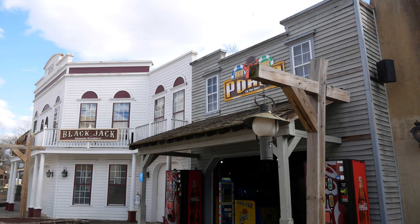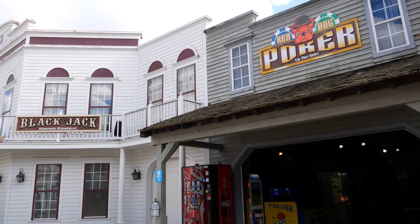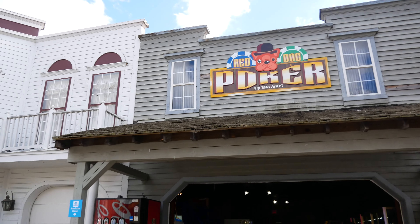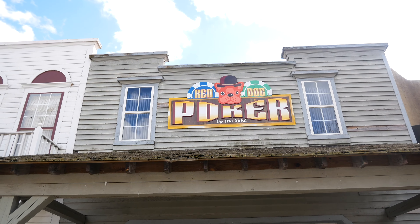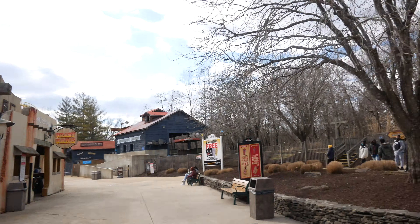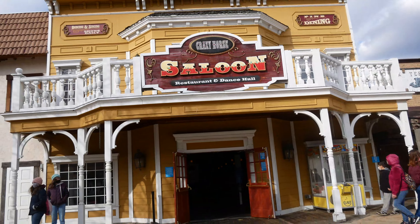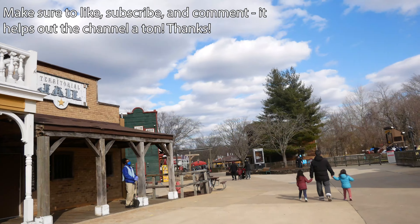That's going to conclude the video. There was a ton of new stuff — not like 2020 where there were a ton of minor additions, but this is a more subtle year. The infrastructure is already pretty good, so it's just getting nice changes like the new signs, station music, and of course Harley Quinn's Insanity when that opens. Thanks for watching — this is the Coaster Craze, signing off. Goodbye!